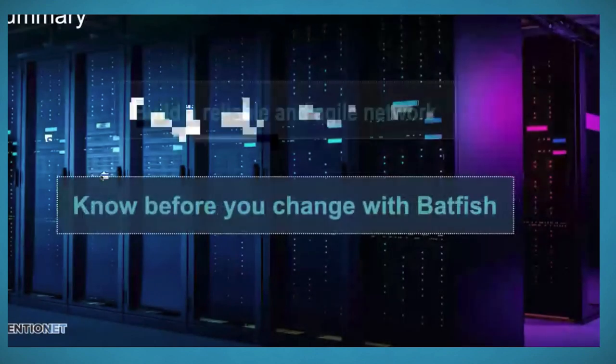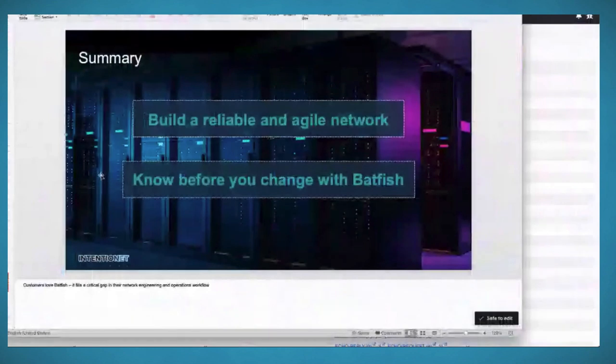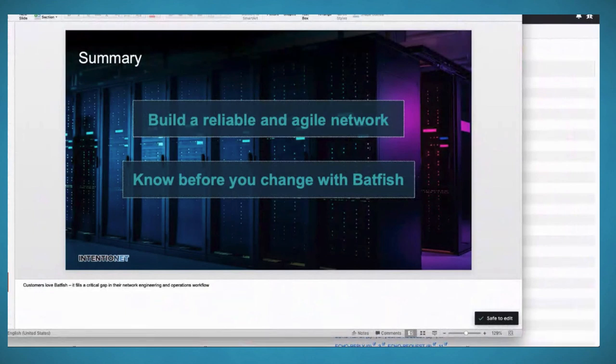Hopefully you've been able to see how Batfish can help you understand the impact of a change before you make it, and we hope you can leverage Batfish on your journey to building more reliable and agile networks. Back to Hank for questions.